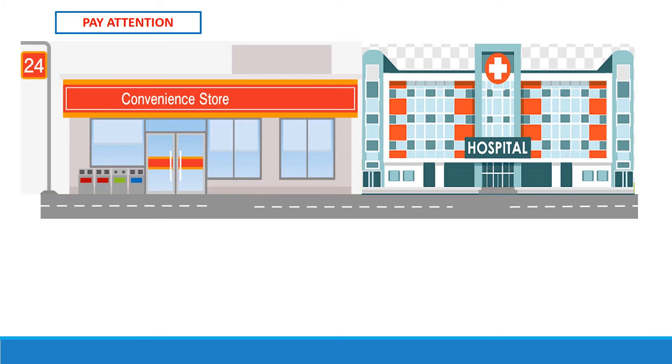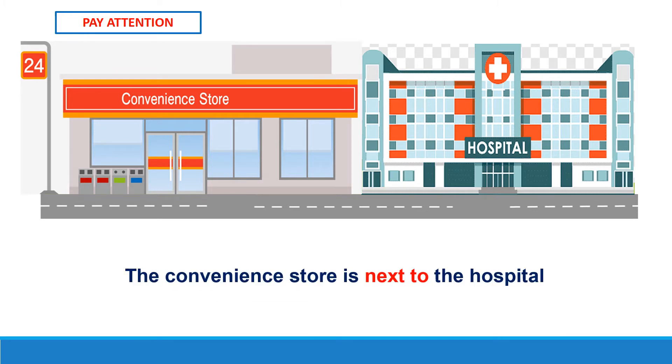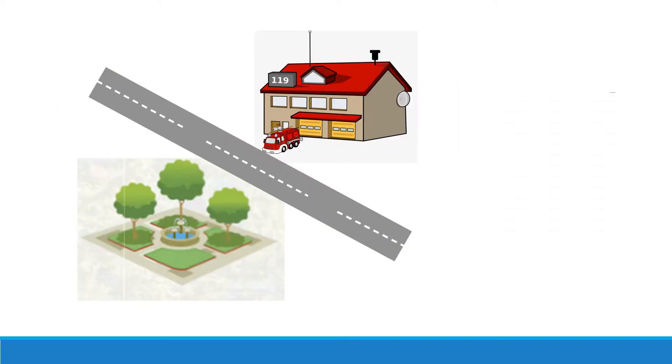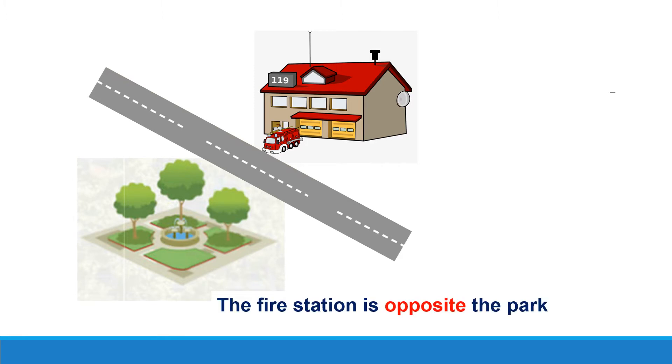Pay attention please. The convenience store is next to the hospital. The stationary store is between the ice cream parlor and the electronics store. The fire station is opposite the park.